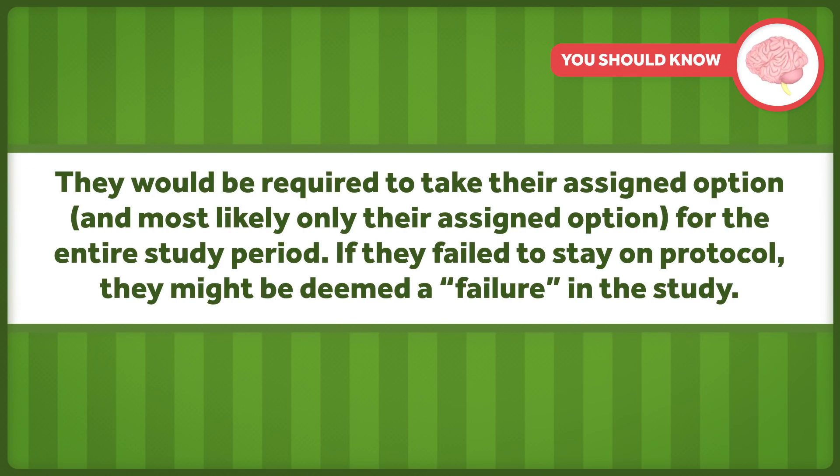They'd be required to take their assigned option — and most likely only their assigned option — for the entire study period. If they fail to stay on protocol, they might be deemed a failure in the study. Under these conditions, it's hard to get patients to participate.